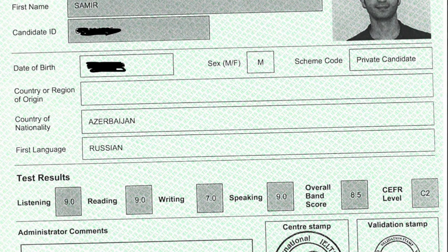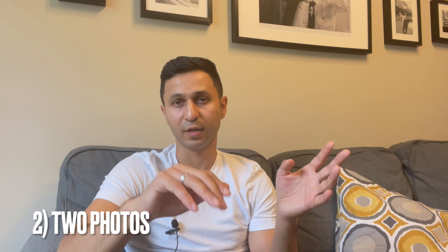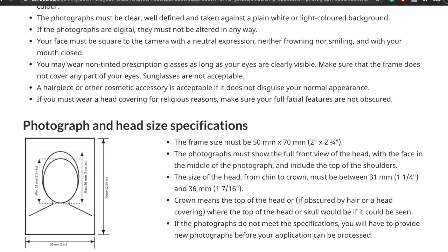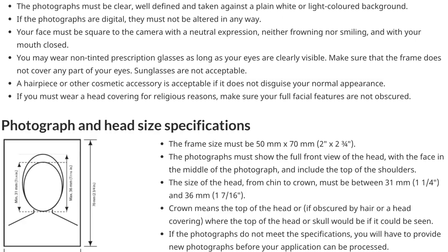The application includes the application form itself, and you have to attach passport photos. The photo requirements are listed on the Canada.ca website, but most places where you take those photos already know the sizes. You just have to put the address and the name of the person on the back.